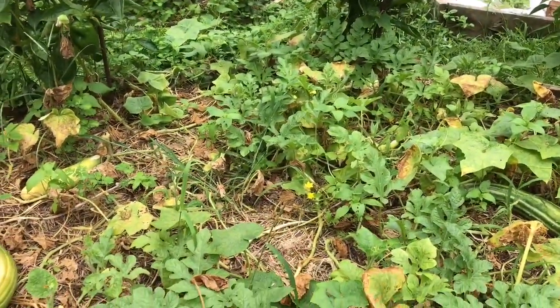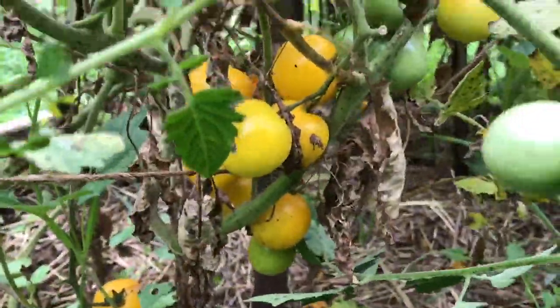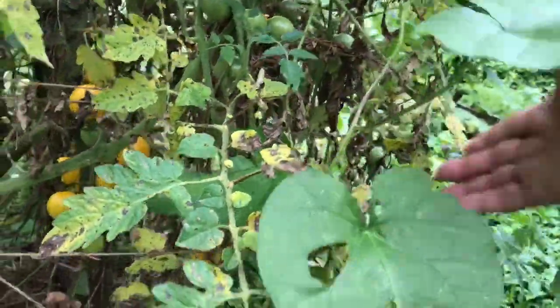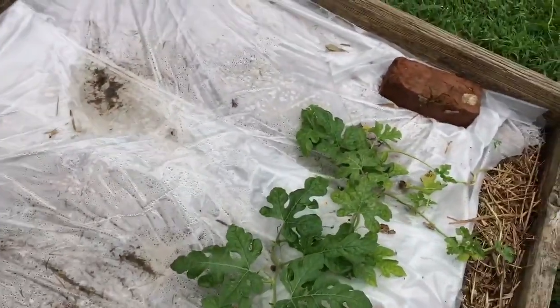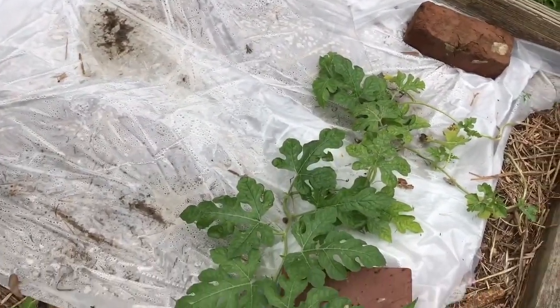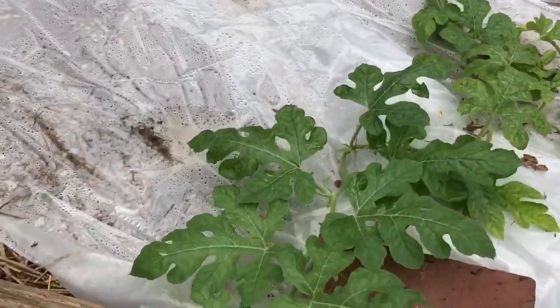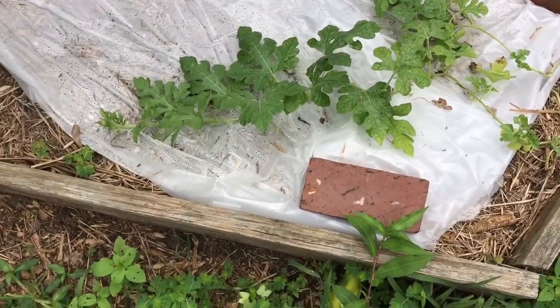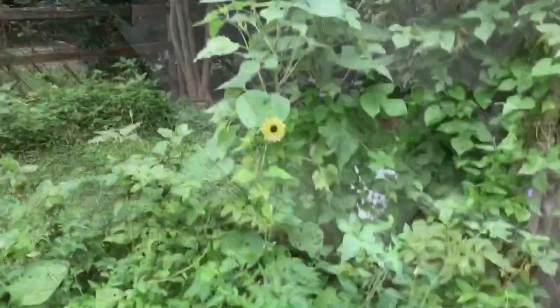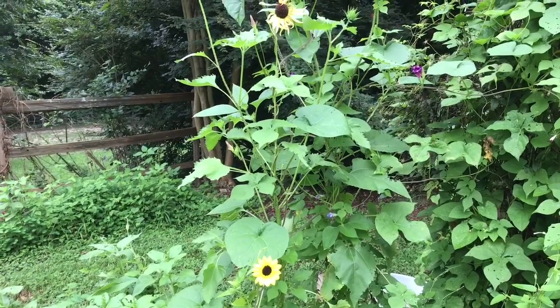I'll cover up this bed for a while and let it rest. The egg yolk tomatoes are just like they say — they are sweet. This is another morning glory vine; you've got to find the bottom of them and sometimes that's really hard. This was a cucumber plant bed — I had three plants in here — and it looks like a watermelon has volunteered itself, so I'm letting it grow.